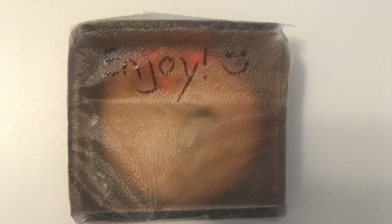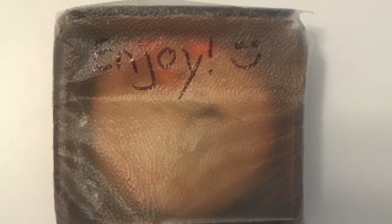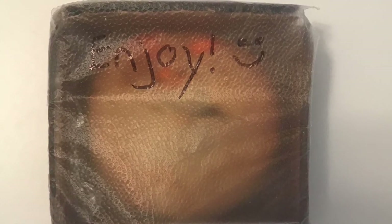Before I put the cookie in the box, I added a layer of bubble wrap. Once the cookie was in the box, I covered the top with saran wrap and decorated it with a marker. This incorporates the business aspect of packaging engineering, since it allows consumers to see the product.